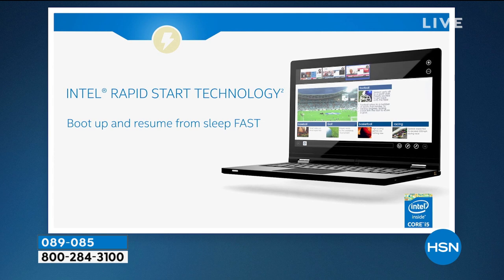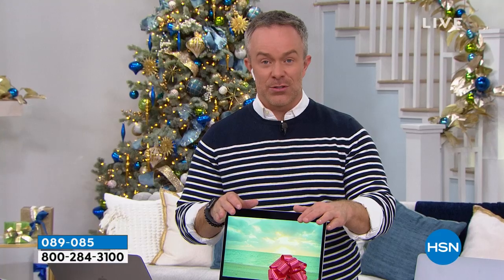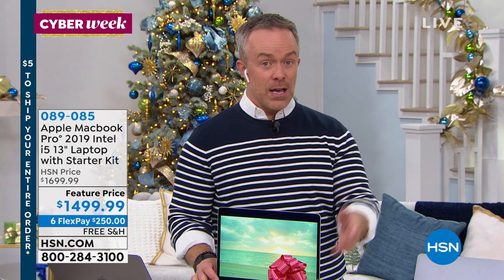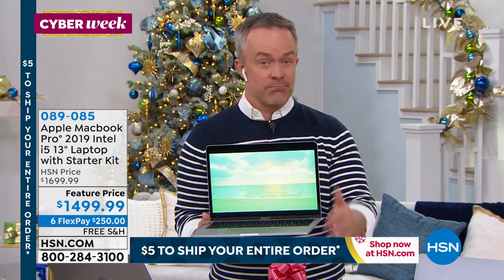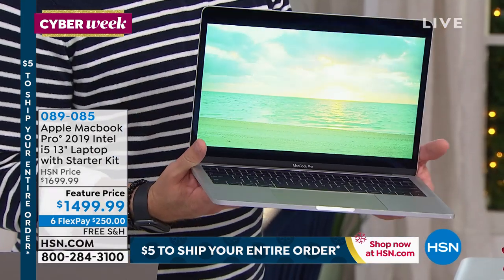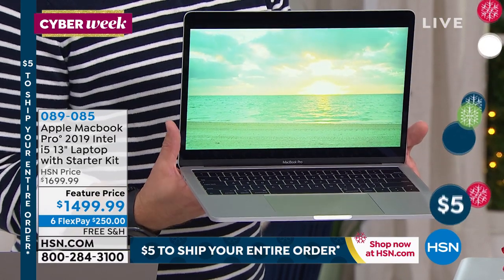The Intel processor completes the picture — whether you're gaming or watching a movie, it has that boost when you need it. We love rapid start because there's a time when you need to pay a bill before leaving the house. This loads faster and finds documents faster because of that solid state drive. With a solid state drive, it doesn't crash nearly at all because it has no moving parts, and it finds your documents faster because it runs more efficiently.